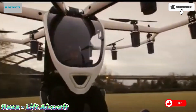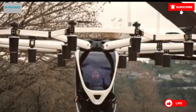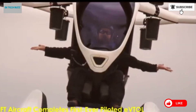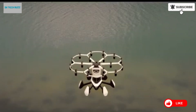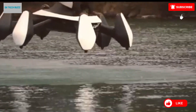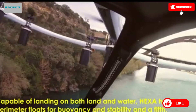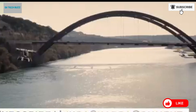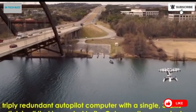The HEXA by Lift Aircraft is a groundbreaking innovation in personal aviation, designed to bring the thrill and accessibility of flight to the general public. As an electric vertical takeoff and landing eVTOL aircraft, it offers a unique blend of simplicity, safety, and excitement. Weighing only 432 pounds, this ultralight, amphibious vehicle is capable of taking off and landing on both land and water. Powered by 18 independent electric motors and propellers, the HEXA ensures stability and redundancy in flight, so much so that it can continue operating safely even with up to six motors disabled.